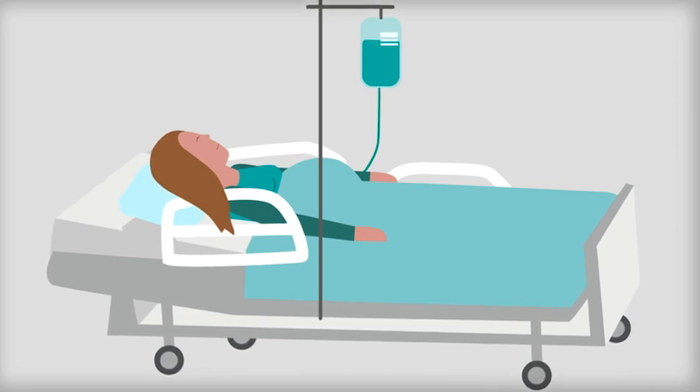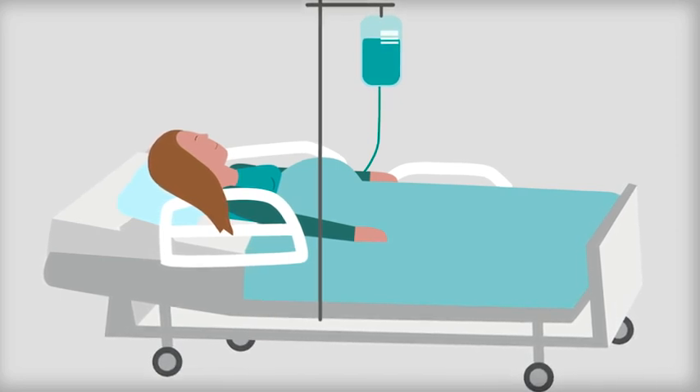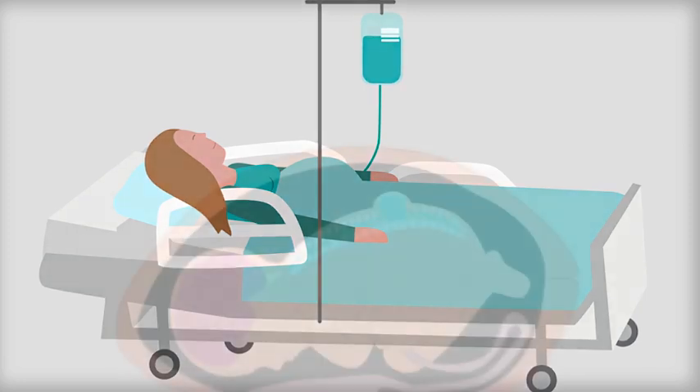This is an invasive procedure, which carries a risk of preterm labour. The mother will need to be monitored in hospital for up to a week following surgery.